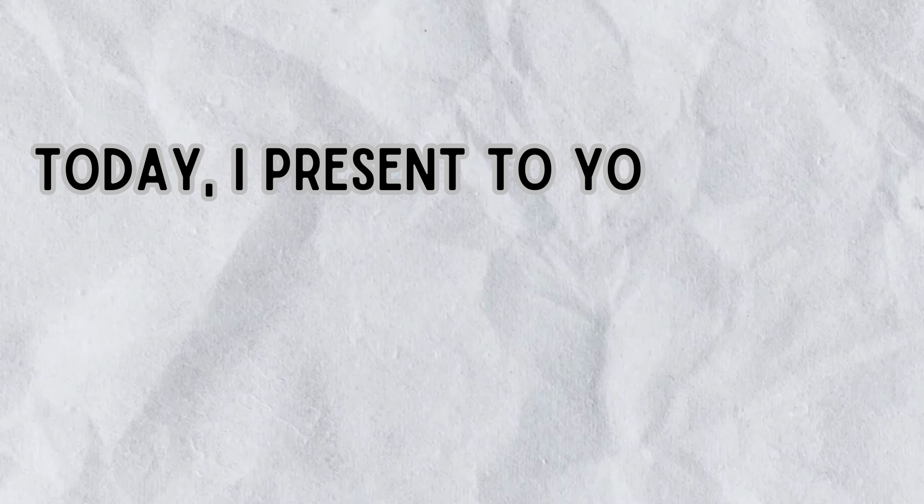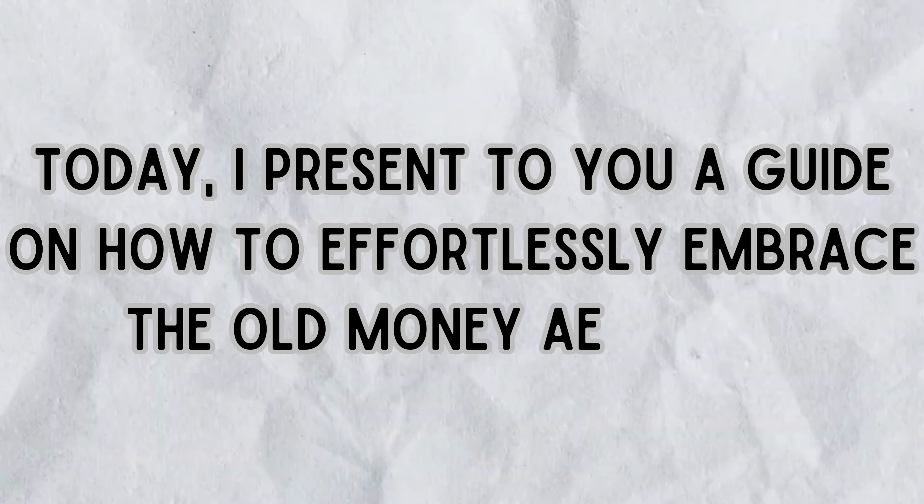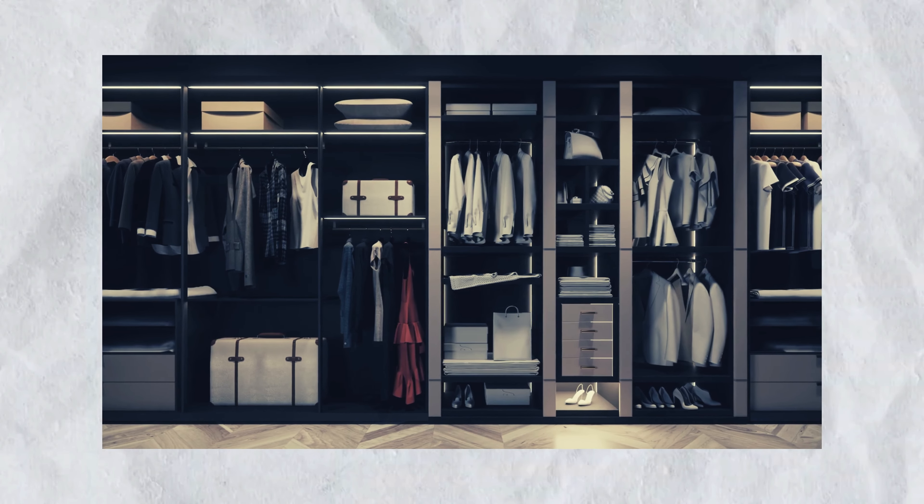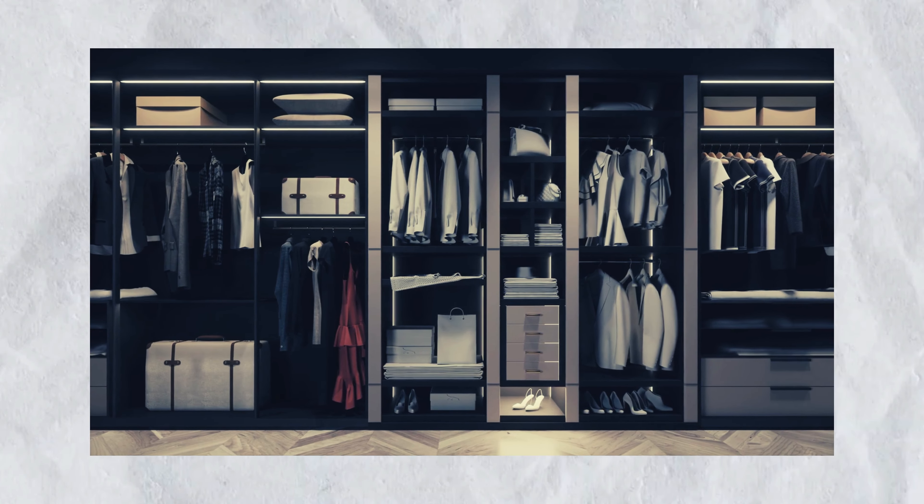Today I present to you a guide on how to effortlessly embrace the old money aesthetic during the colder months. Get ready to infuse your wardrobe with a timeless charm and elegance that'll have heads turning no matter the season.